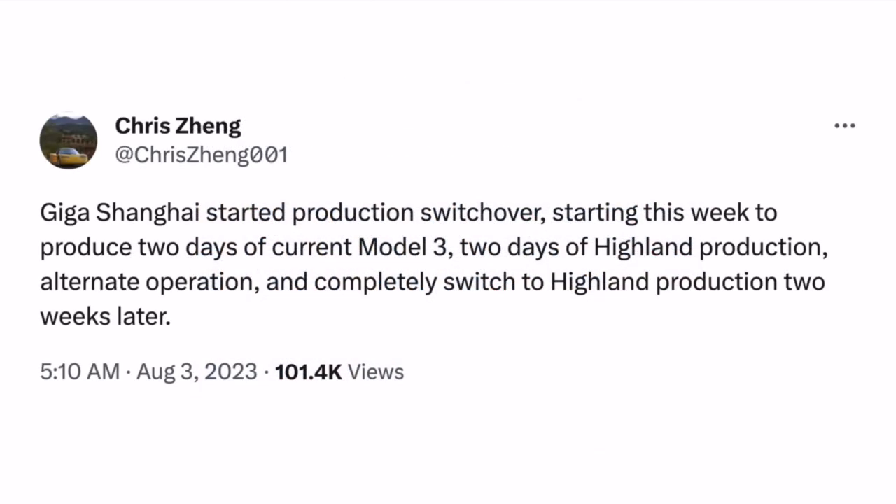The second rumor is from Chris Zhang on Twitter, saying that Giga Shanghai started a production switchover this week: two days of current Model 3 production, two days of Highland production in alternating operation, with a complete switch to Highland production two weeks later.